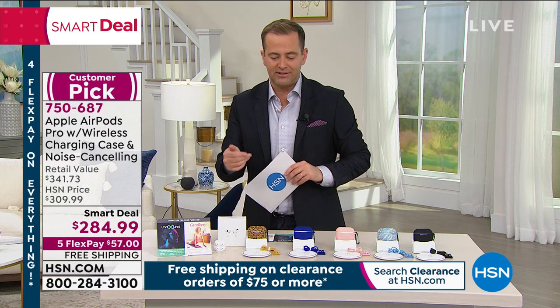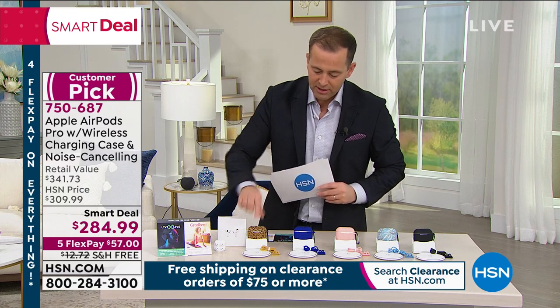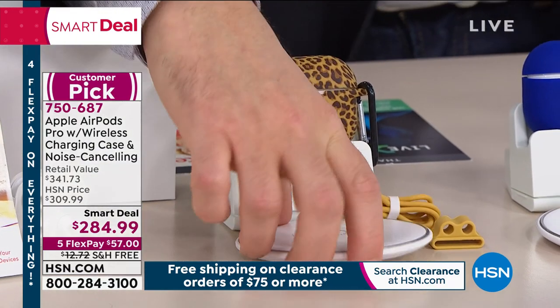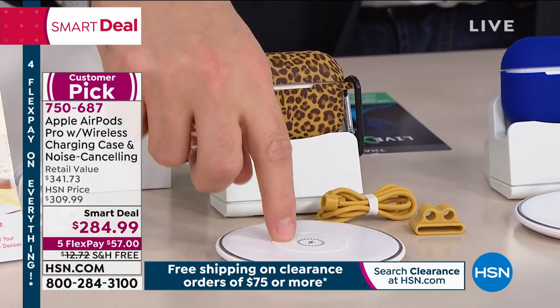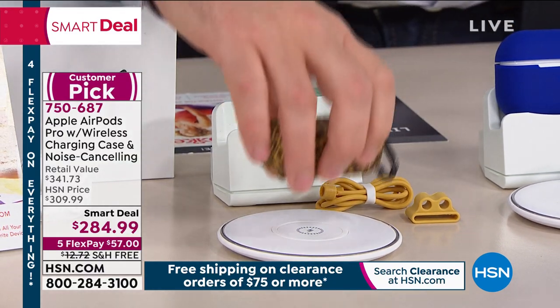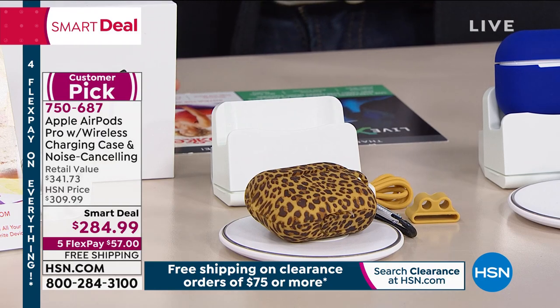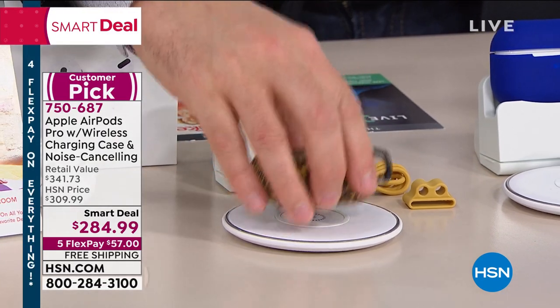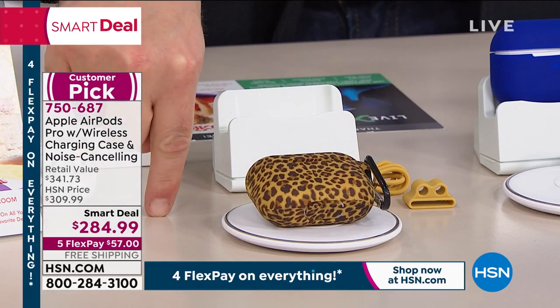We wanted to make sure that everybody could take advantage of that. So we are going to include the charging stand that you see here, but also a charging pad. So what that means is you're going to plug this in, and with the AirPod Pros you're just going to lay them down like that and they will start to charge. You don't need to tether this or plug this in anywhere — just lay this down and it will start to charge.